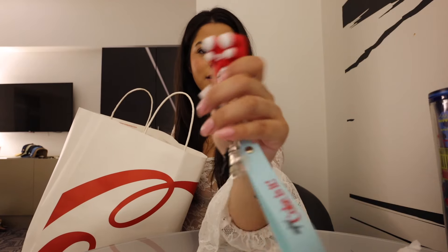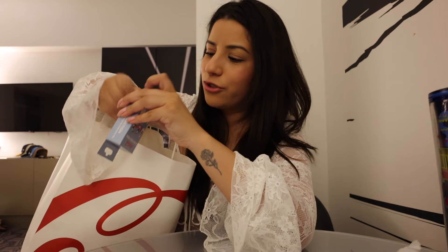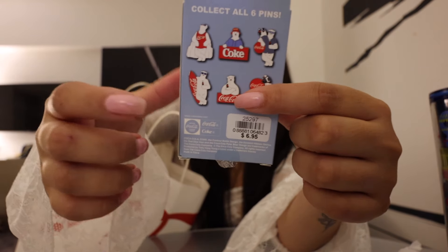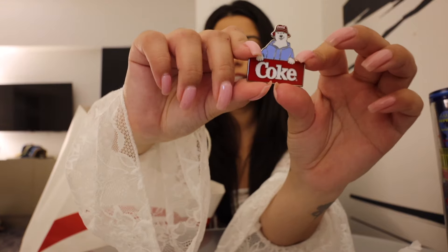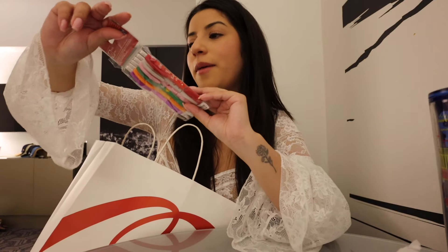We got a mystery pin — when we were in Italy we got some pins and now I want to collect them from everywhere since they're easy to store. We're opening it together to see what we got. Okay, let's see... it is the one I wanted! He's cute, right?